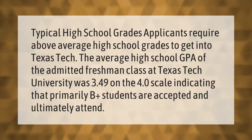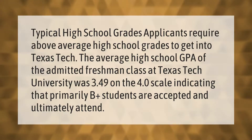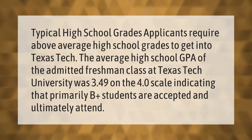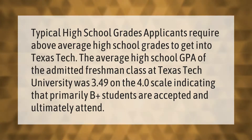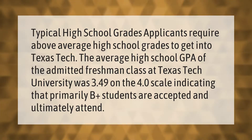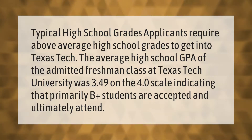Applicants require above average high school grades to get into Texas Tech. The average high school GPA of the admitted freshman class at Texas Tech University was 3.49 on the 4.0 scale, indicating that primarily B-plus students are accepted and ultimately attend.